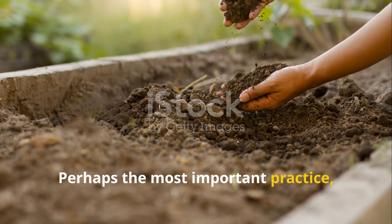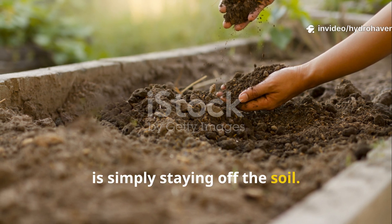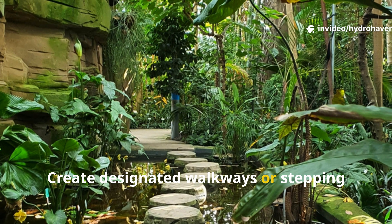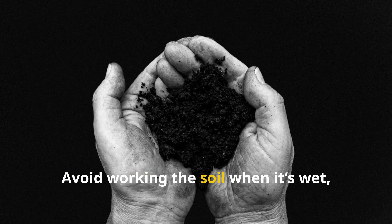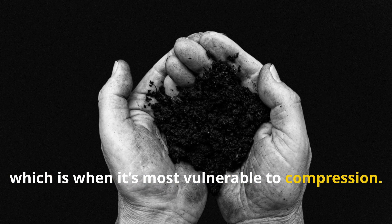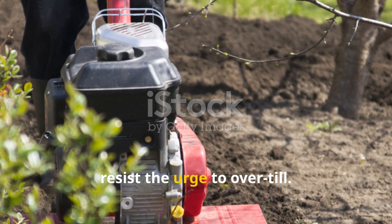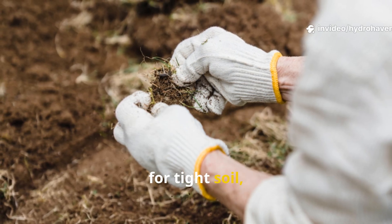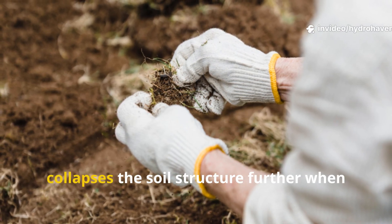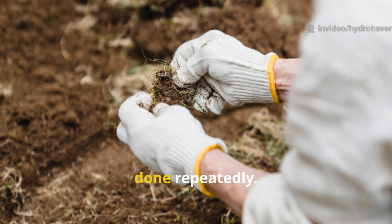Perhaps the most important practice is simply staying off the soil. Create designated walkways or stepping stones to prevent pressure on growing areas. Avoid working the soil when it's wet, which is when it's most vulnerable to compression. And resist the urge to over-till. While tilling may seem like a quick fix for tight soil, it often destroys fungal networks and collapses the soil structure further when done repeatedly.